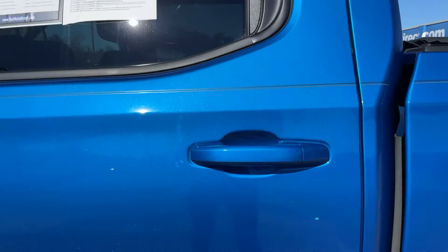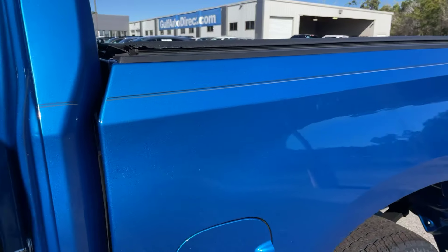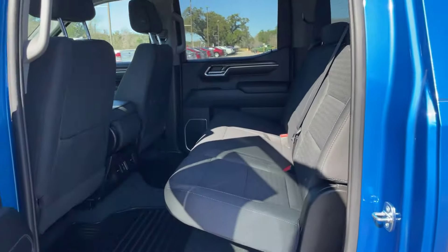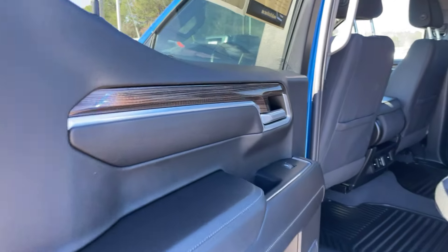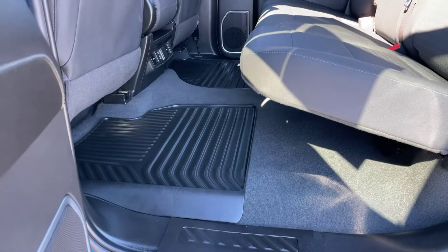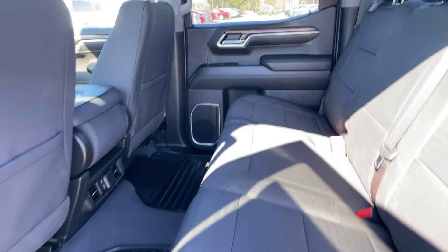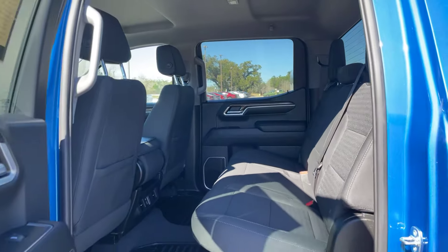Let's go ahead and take a look at the interior. I do like the pinstripe look along the truck too. Full black interior — we have some beautiful wood grain accents throughout the Silverado. Weather protection mats as well. There's no rips, tears, stains, scratches, anything like that.